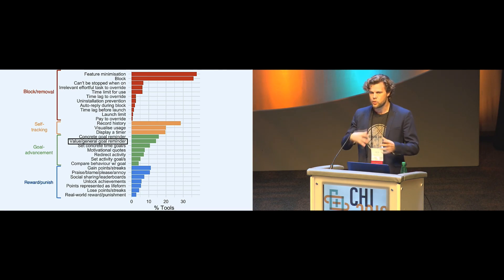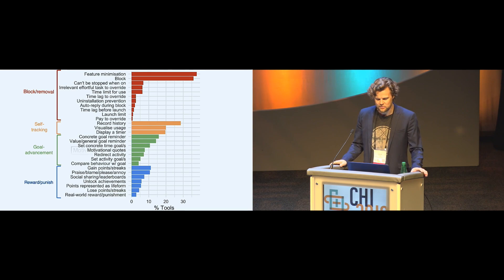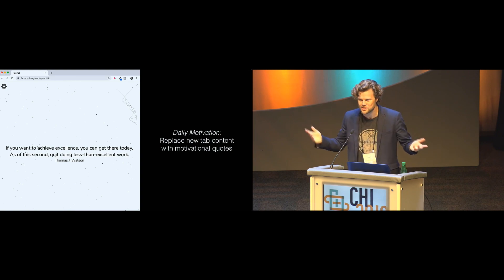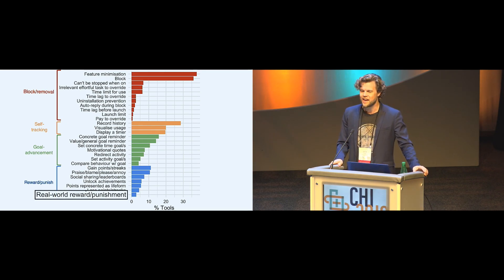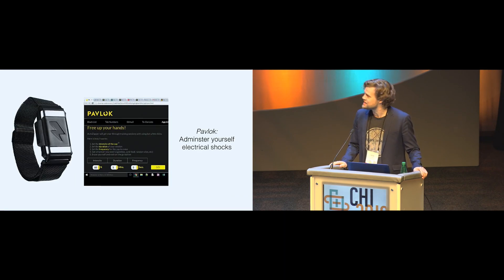In the case of tools that remind you of your goals, many do so in very concrete forms such as to-do lists, but others do it more abstractly — many in the form of motivational quotes. For example, one browser extension replaces new tabs with motivational quotes, so having been reminded that you might want to achieve excellence, you might ask yourself whether it's aligned with that to spend more time on Reddit or Facebook. Among tools that reward or punish you for how you spend your time, many use straightforward gamification, but there are also interesting cases with real-world consequences — such as taking money from your bank account if you spend too much time on Facebook. Pavlok is an actual physical bracelet that can deliver electrical shocks; it comes with a browser extension so you can program it to automatically give yourself electrical shocks if you go to a particular website.